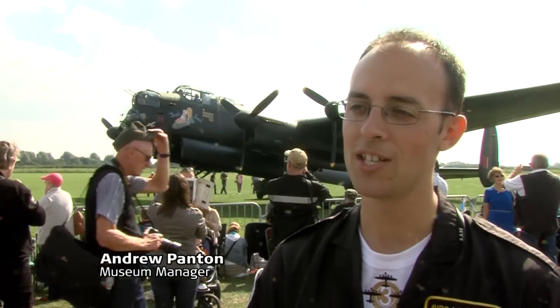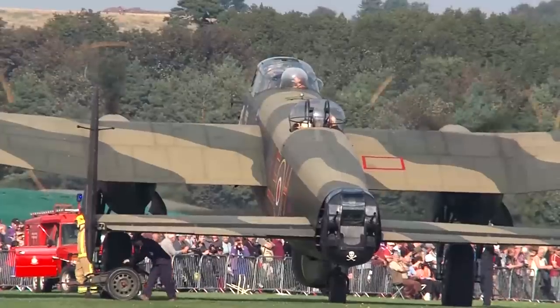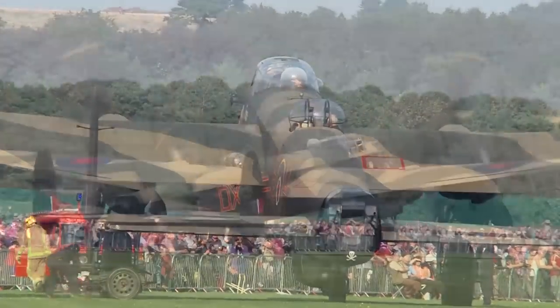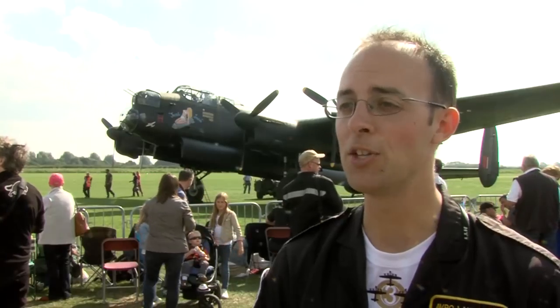This is the Lincolnshire Aviation Centre at East Kirkby. This is where we taxi Avro Lancaster NX611 on an old wartime airfield, with a museum here as well. We hold events here throughout the year, but this one is something particularly special.